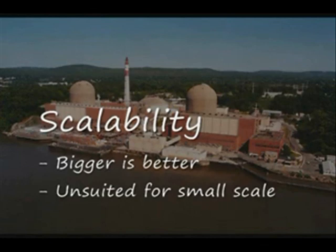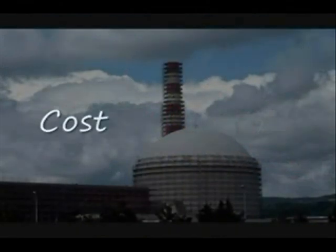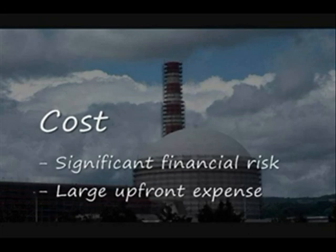Newer modular reactor designs have helped with this problem somewhat, but nuclear will never be economical for very small scale generation, which makes it more suited for areas with large population centers nearby. The International Energy Agency estimates that nuclear power's levelized generation costs are between 3 cents and 4.8 cents per kilowatt hour in the United States, as compared to 2.8 to 3.8 cents per kilowatt hour for coal.